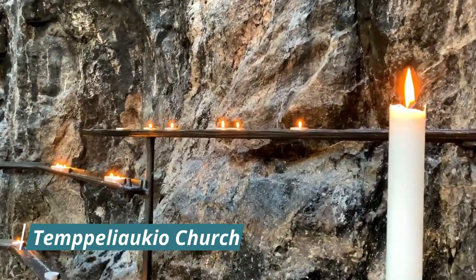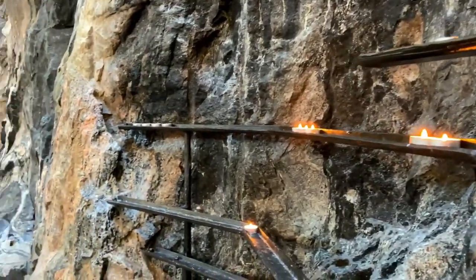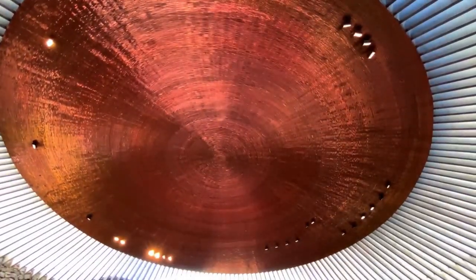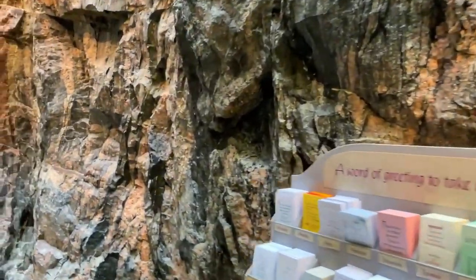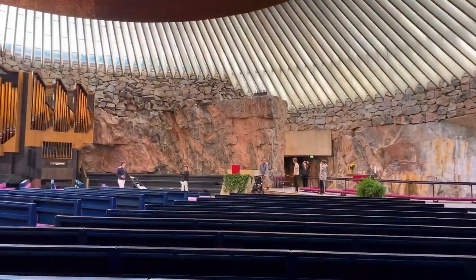Visit the Temppeliaukio Church, also known as the Rock Church. Temppeliaukio Church is a unique and modern place of worship in Helsinki. Carved directly into solid rock, this church features a distinctive circular design with a copper dome and natural light filtering through the skylight. It's a must-visit for its unique architecture and serene atmosphere.